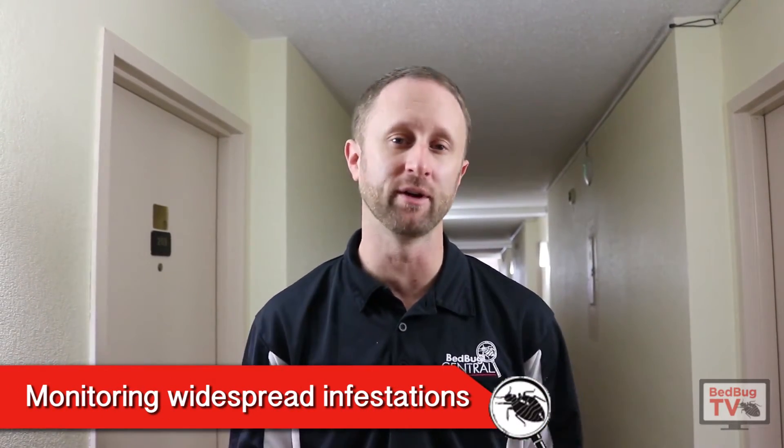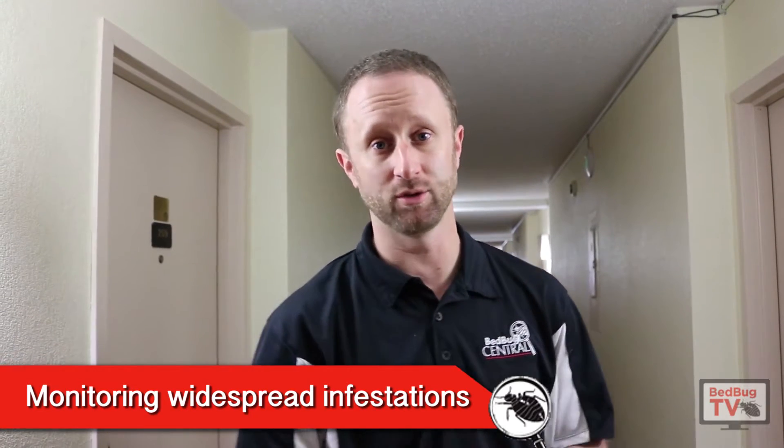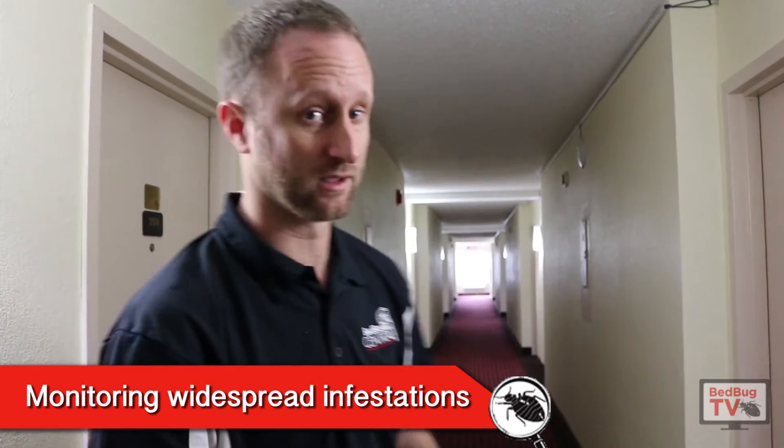In this episode, I'm going to talk to you about buildings that have widespread bed bug infestations and what to do to get on top of the problem. Look at all those units.